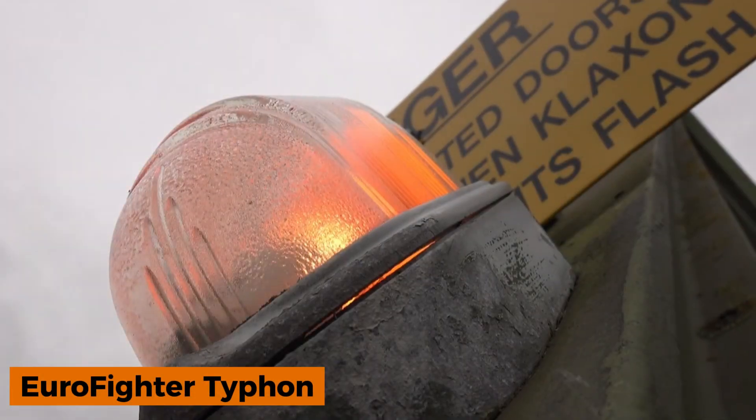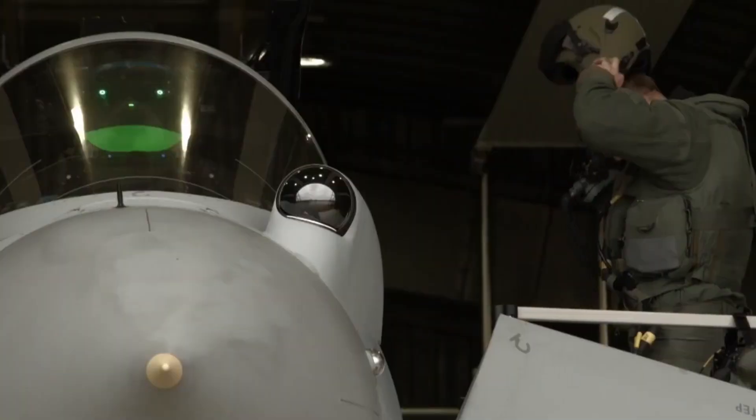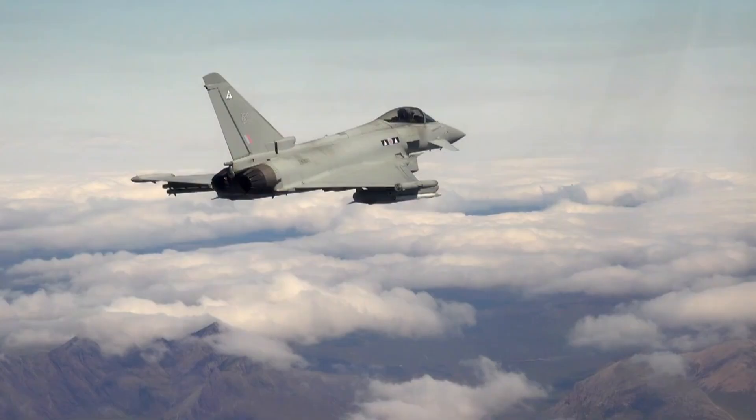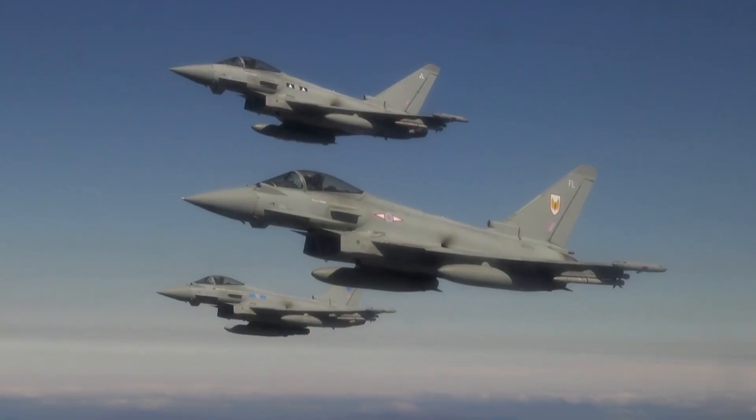The Eurofighter Typhoon is a multi-role fighter developed by the European Aerospace Consortium Eurofighter GmbH, which includes the UK, Germany, Italy, and Spain.